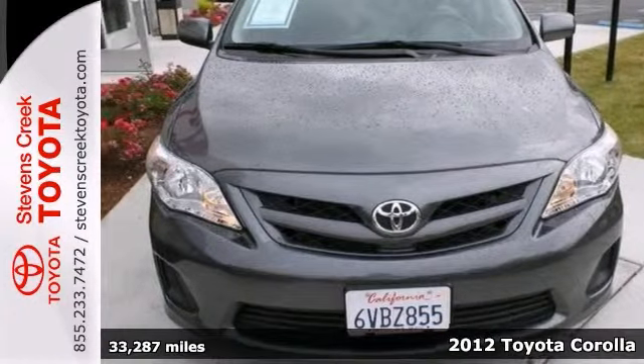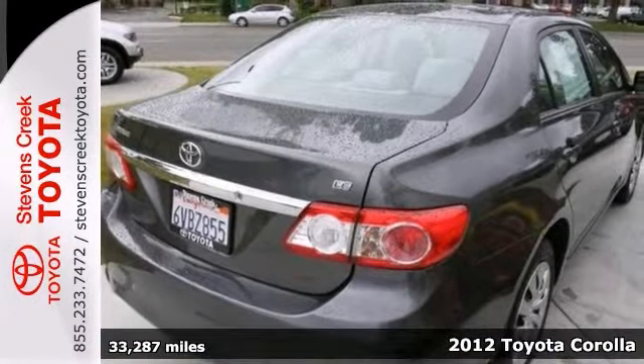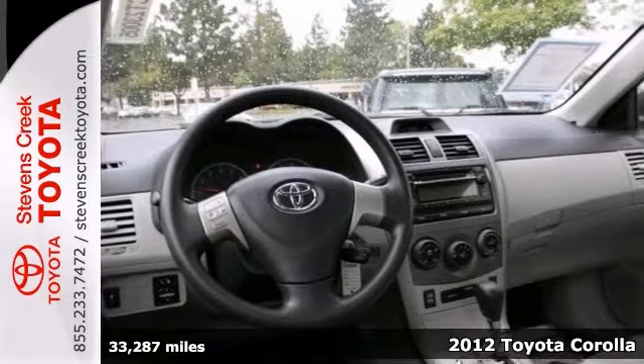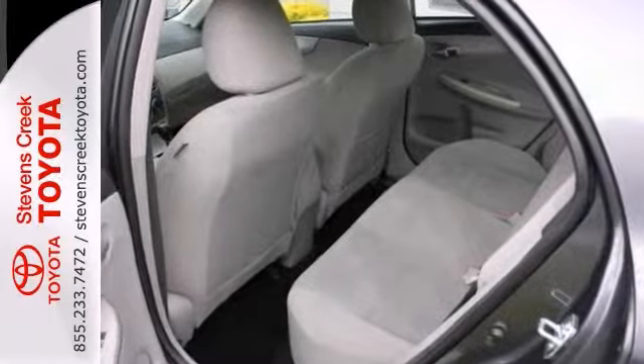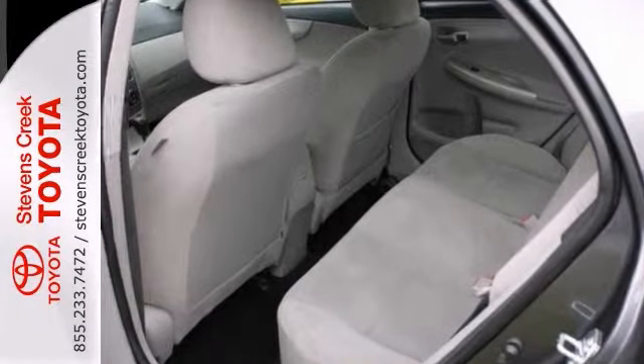This is a 2012 Toyota Corolla LE, and this one was a previous rental. It has a Bluetooth connection and brake assist. It even has a CD player. It features heated mirrors and keyless entry.